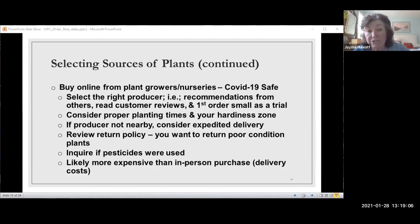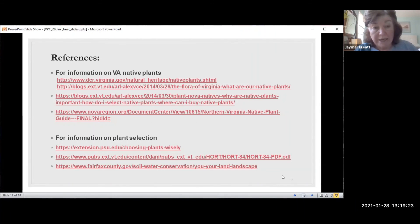The next slide is a list of references I looked at when preparing this, plus some links to Virginia native plants resources. These slides will be available at some point. There are also a couple of publications on plant selection if you're interested in looking further into what to look for in your plants. That's it — are there any questions?